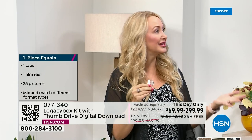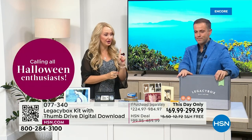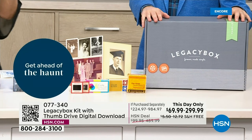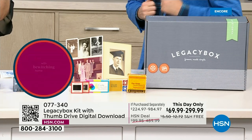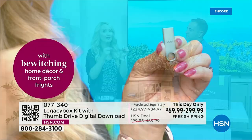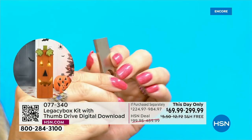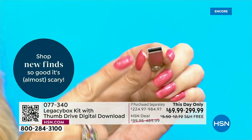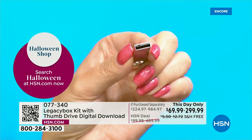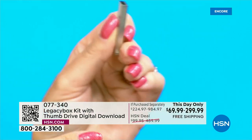Legacy Box will send a message letting you know when your memories are being shipped back — also free via UPS. You get your box back with all your originals, plus a USB drive with everything digitized. You've already seen most of it because it's already in your email. Just plug the USB into any Mac, PC, or Chromebook and your memories will populate — all made digital.